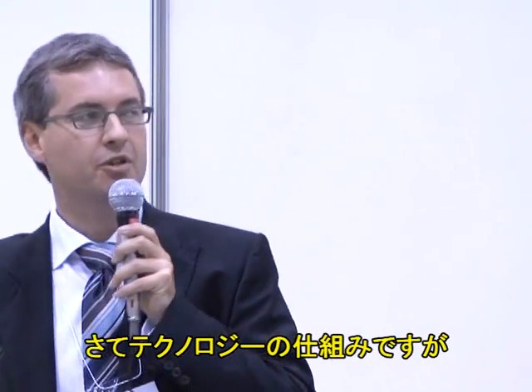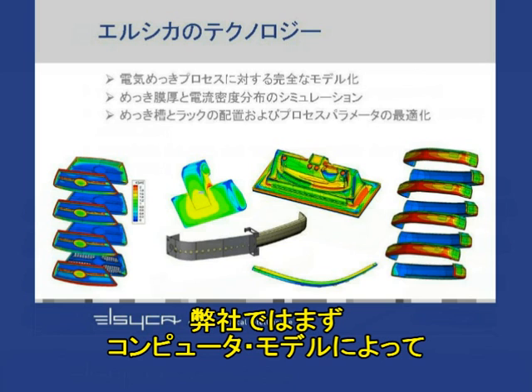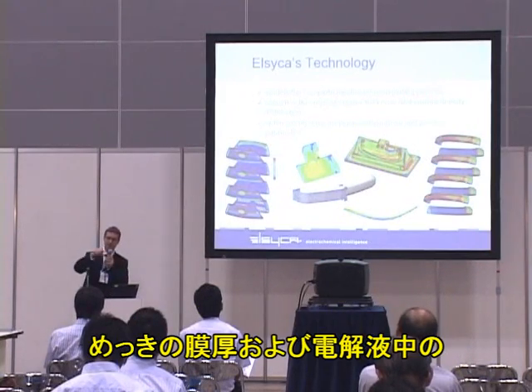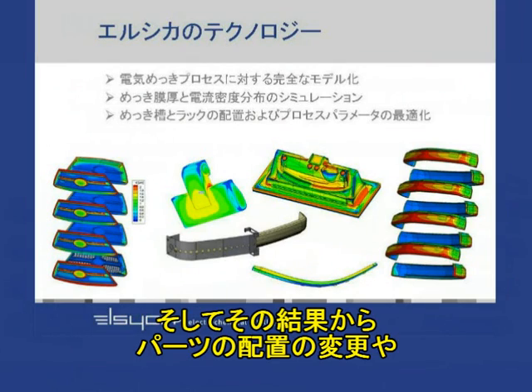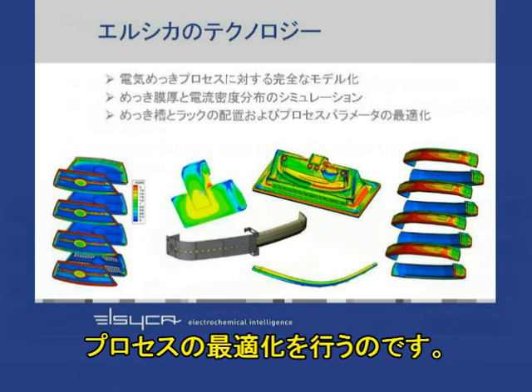So how does this technology work? In simple terms, the first thing we do is represent the electrochemical process in a computer-based model. The second thing is to solve the equations governing the electrochemical process. This results in descriptions of how the layer thickness is distributed over the parts and how the current is distributed in the electrolyte and on the parts. From those results, we can optimize the process by, for example, reconfiguring the parts on a rack, and also by introducing auxiliary tooling such as auxiliary anodes, shielding, current robbers, etc.